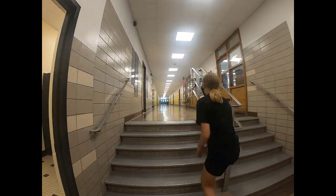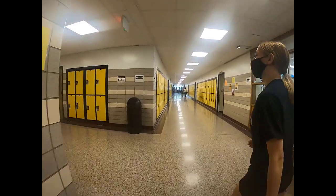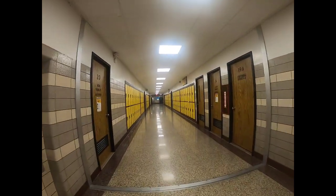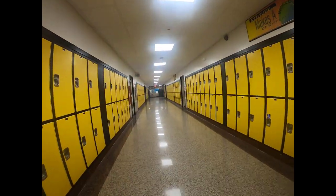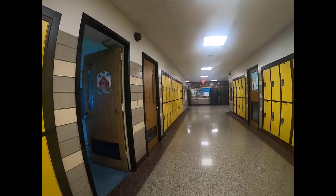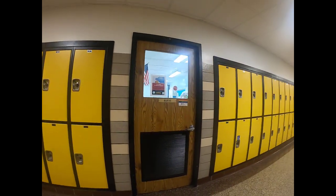If you walk up the stairs to the left, there's another hallway. To the right and left you have some faculty rooms and some closets. To the right you have the band room. And then you have some eighth grade classrooms. To the left you have the music room slash chorus room. And to the right you have the nurse.